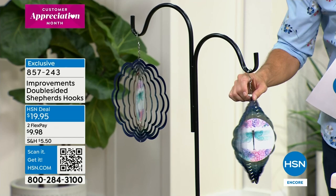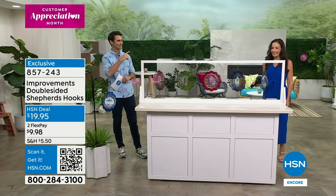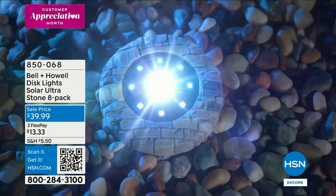I just keep staring at them — you just can't take your eyes off of them. Yvette will be back in this hour with more items. Thank you guys, everybody getting your orders in. It is Customer Appreciation Month — this is our month to show our gratitude to you. Thank you for hanging out with us, shopping with us, laughing with us, for being part of the HSN family.